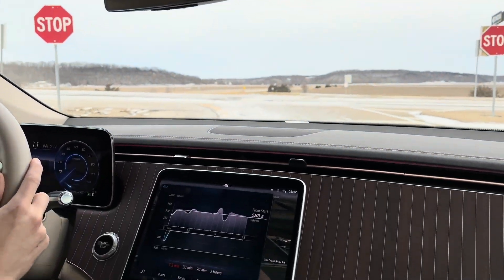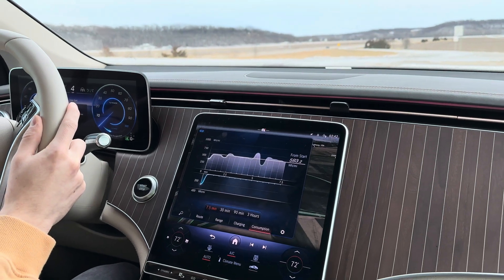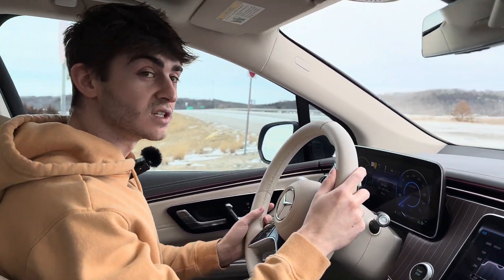We just finished up at 583 watt hours per mile in the EQS SUV.